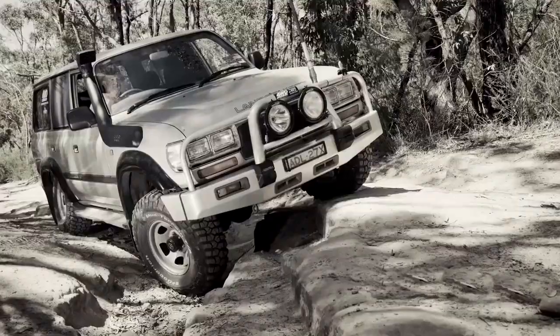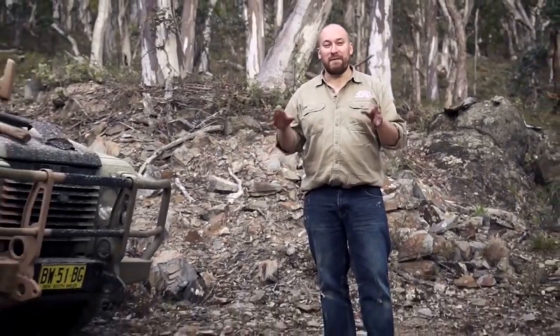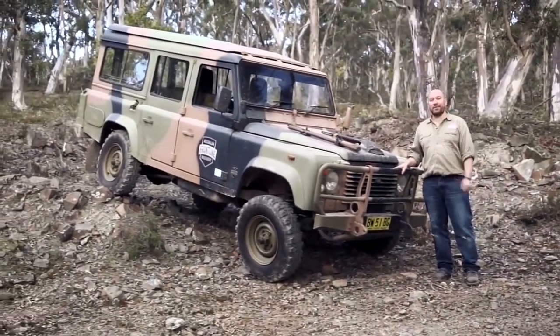So you've got ten to fifteen grand to spend on a second-hand four-wheel drive. You could buy something like this, or something like this. But what if I told you that for the same money, you could have this in your driveway?